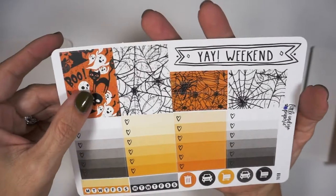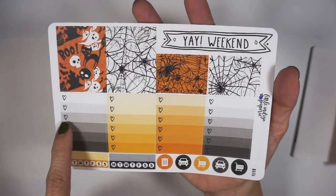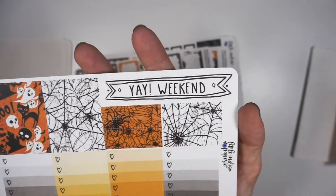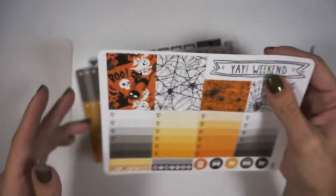And then these are some three-heart ombre checklists which are very useful, and then here you have some additional full boxes, additional washi pieces, two habit trackers, and some larger ombre heart checklists, a few icons. I really liked this weekend banner too — I like the font on that and I like that it's just something a little different. So that was my first kit.